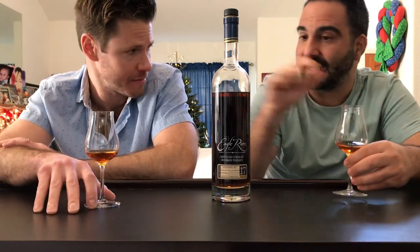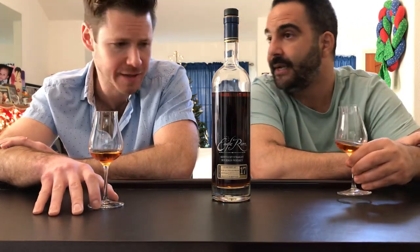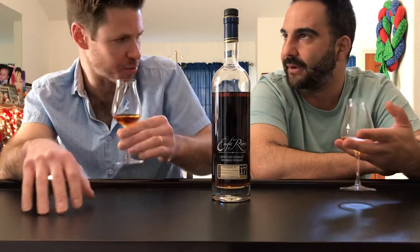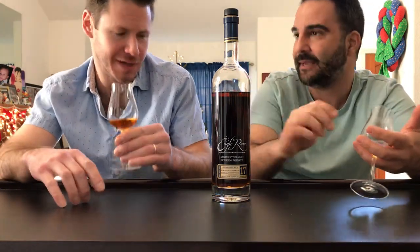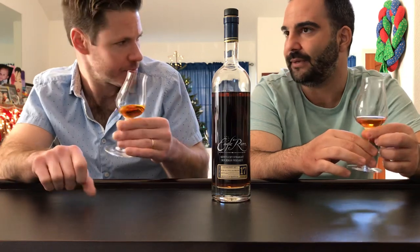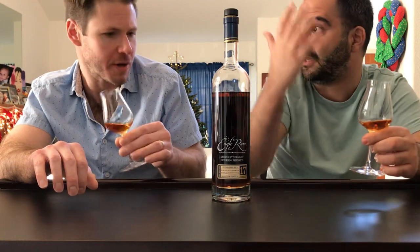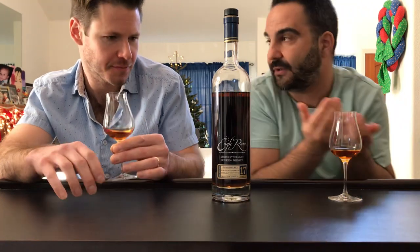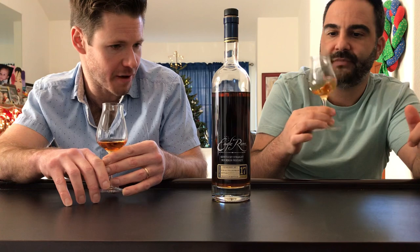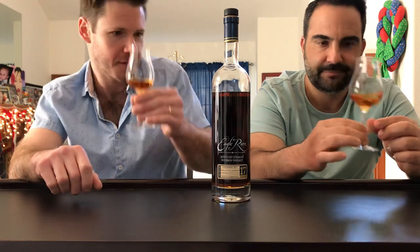He can't get Eagle Rare — at least so far. That's insane given how much he pushes product. The amount of money he has to spend on other products just to get any BTAC is crazy. So he does charge a premium — he doesn't give them out at retail. Part of me wants to say he's part of the problem, but the other part understands he has to spend 20 grand on other stuff to sell one bottle. You can't fault him — he has no choice. Anyway, Eagle Rare 17, 2020 release — let's open it.